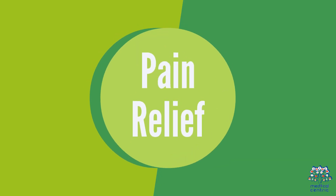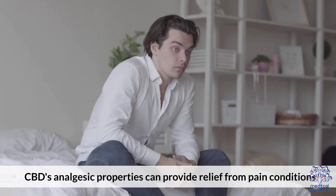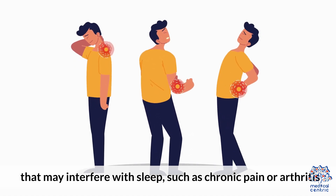Pain Relief: CBD's analgesic properties can provide relief from pain conditions that may interfere with sleep, such as chronic pain or arthritis.